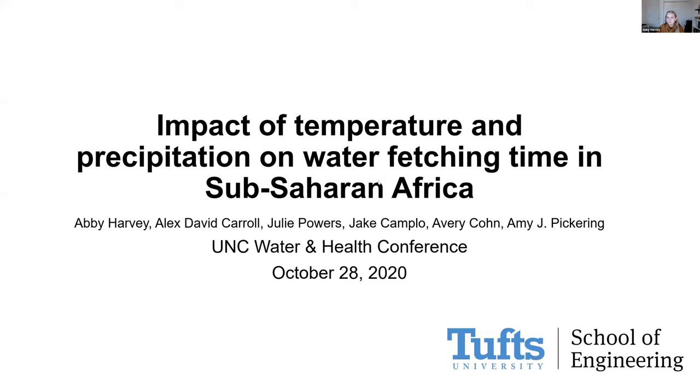At this time, I'm going to invite our second presenter, Abby Harvey from Tufts University, to begin sharing her screen. I can see your slide. My name is Abby Harvey and I'm a PhD student in environmental health at Tufts University. Today I'm going to be talking about the impacts of temperature and precipitation on water fetching time in sub-Saharan Africa.